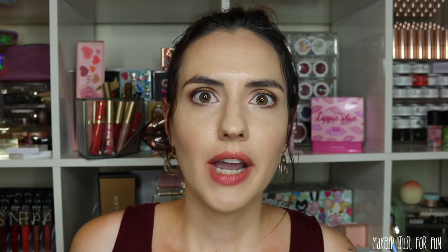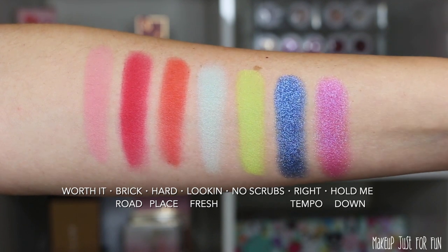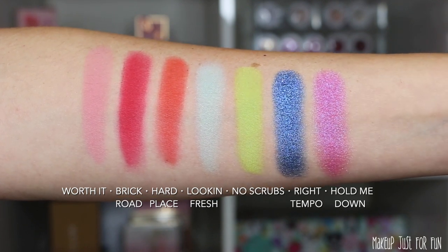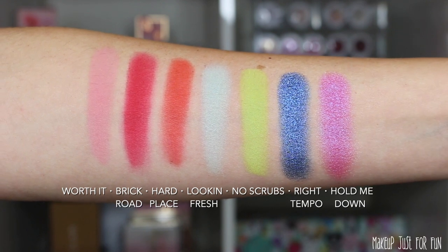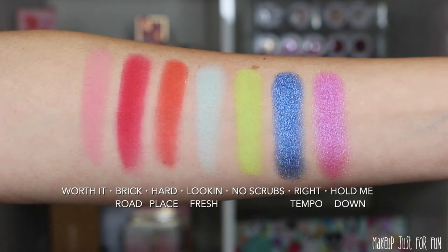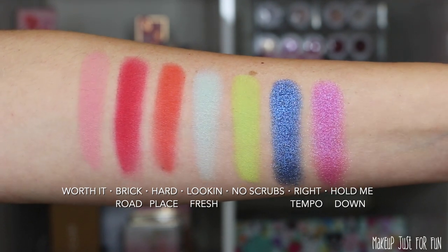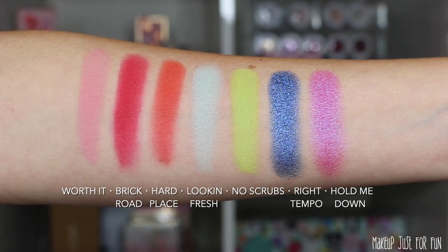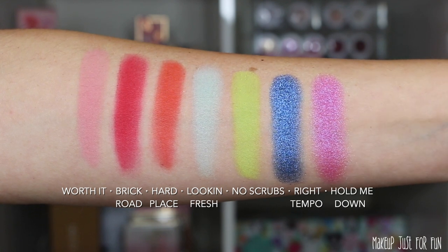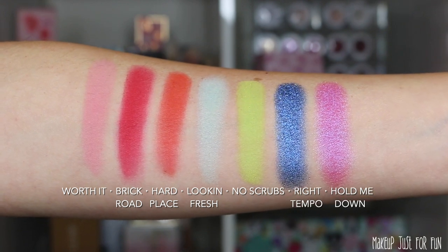Hold Me Down is definitely one of my favorites. I'm going to show you some quick finger swatches of these 7 new shades so you can see what they look like on the skin. I'm also going to do shade comparisons over on my Instagram stories — head over to Makeup Just For Fun on Instagram. Those will also be saved in my story highlights, so if you're a little bit late you'll still be able to see them.